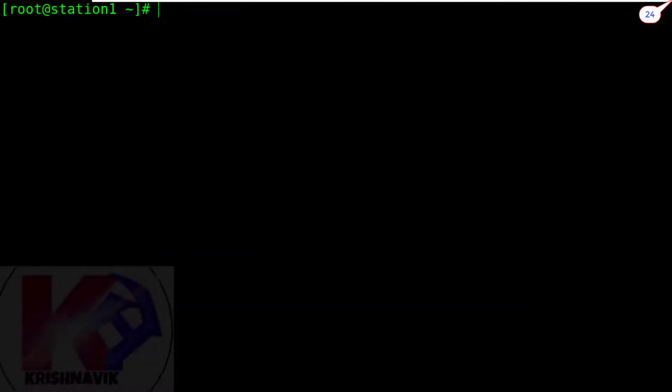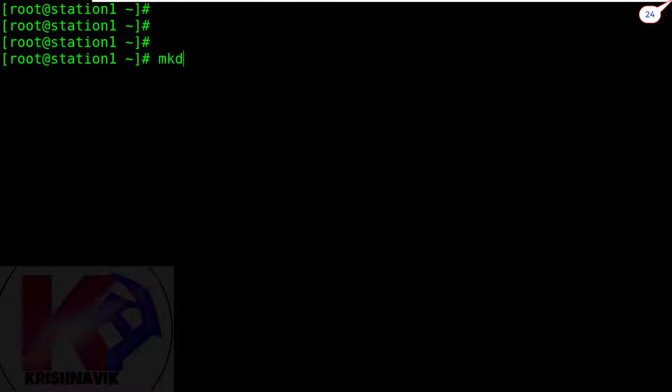Let's start. Logging into the root account. Create a directory named 'doc' under the /opt directory.